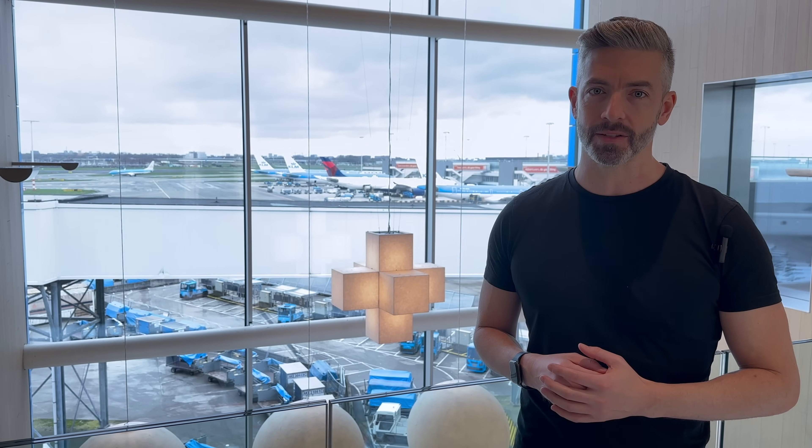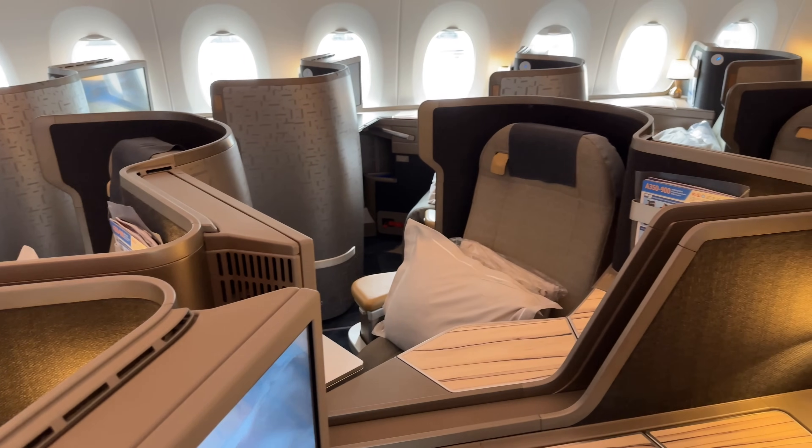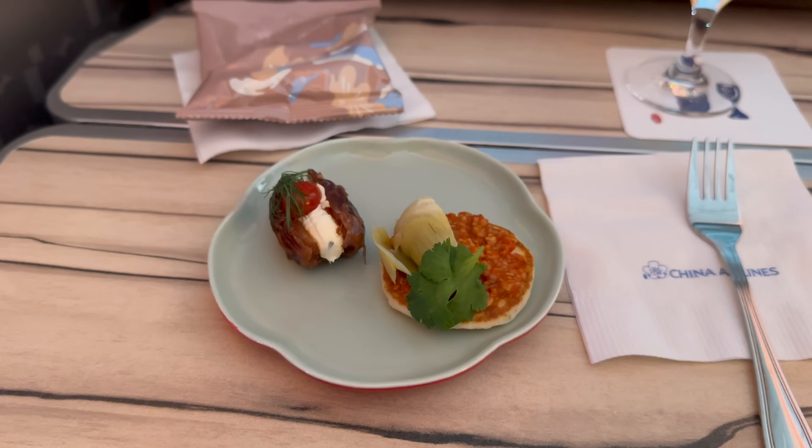Hello and welcome to Amsterdam Schiphol Airport. I'm here today in KLM's Crown Lounge, not because I'm flying KLM, but because I'm flying Design Airline of the Year 2023 for Asia, China Airlines. Follow me as I explore why this airline ranked so highly in our awards last year.